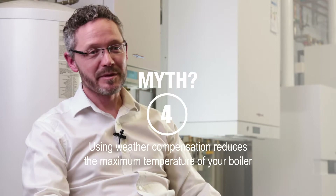Myth four is that the maximum temperature is reduced. Actually, there's no change to the boiler's maximum temperature — it still needs to heat the house on the coldest days.